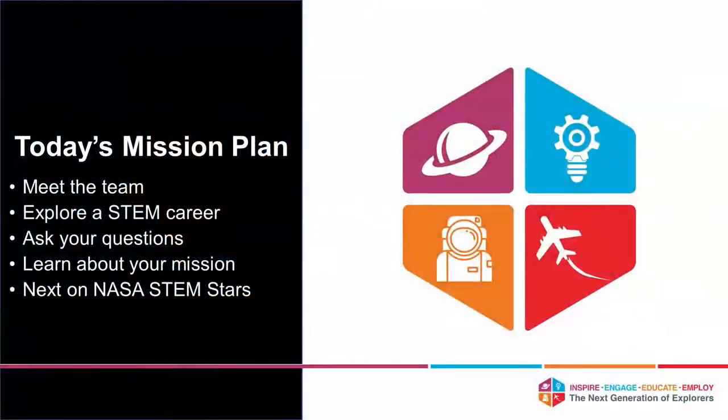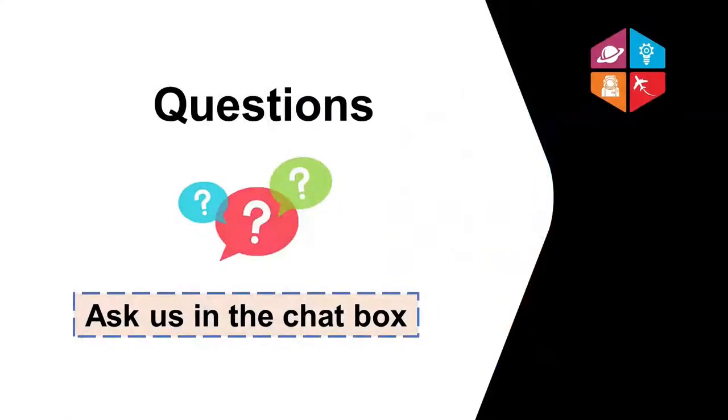Check out hashtag NextGenSTEM. So here is your mission for today. We're going to meet Philip and the NASA STEM Star that he is. We're going to explore his career. You'll get a chance to ask your questions along the way. And at the end, we'll learn about a mission that you can do. So be sure to stick around till the end. I'll have a fun mission for you to do, kind of like a homework assignment.